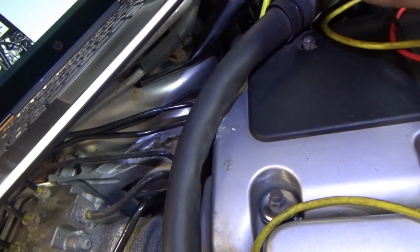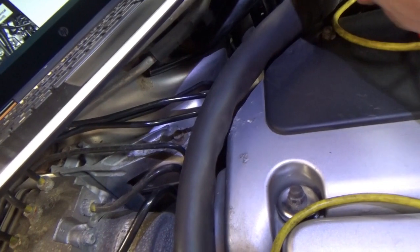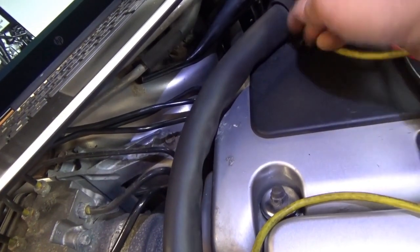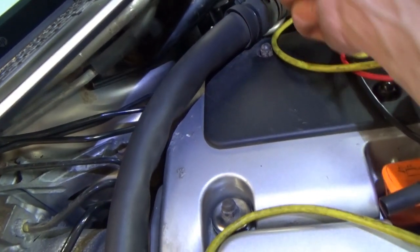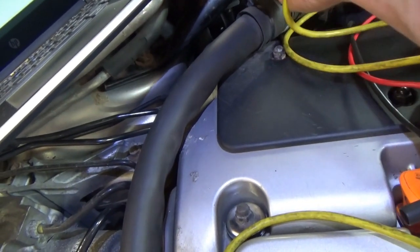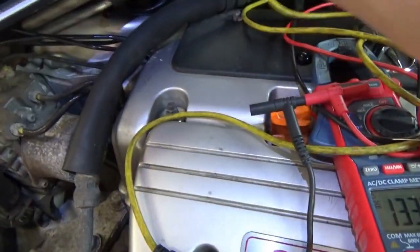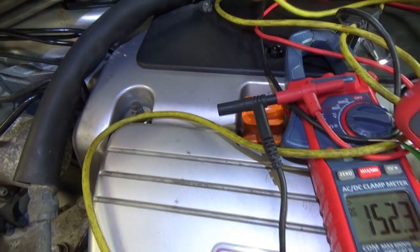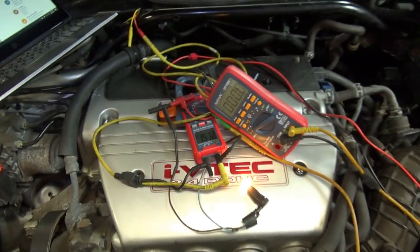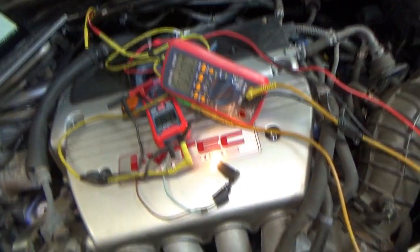Let's check the other sensor ground. 133 millivolts on the other one — basically we're fixed. What kind of harness problem is that? You would think if you have a bad connection it would not just restore itself.